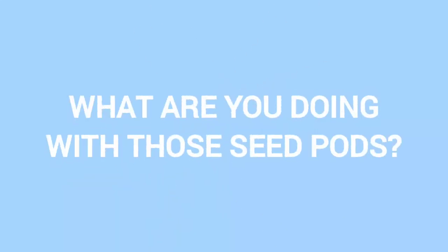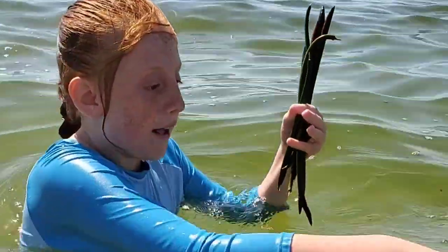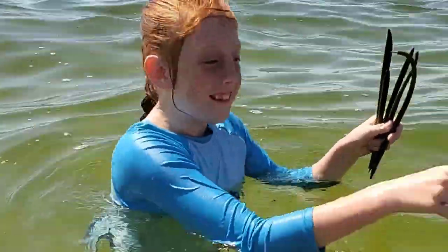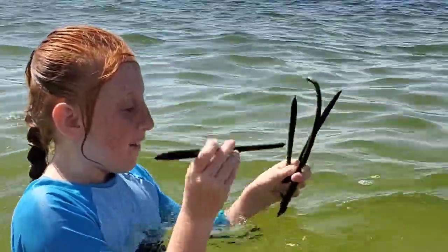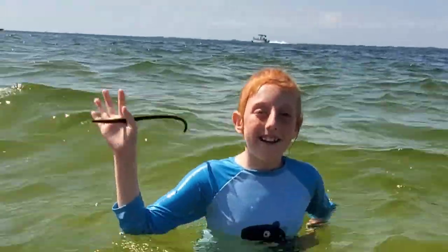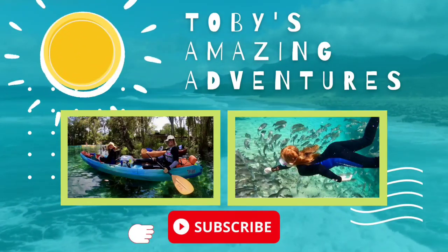What are you doing with those seed pods? I'm going to be letting all these go. And goodbye. Thanks for watching. And don't forget to subscribe to Toby's Amazing Adventures.